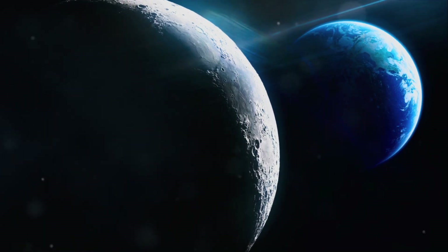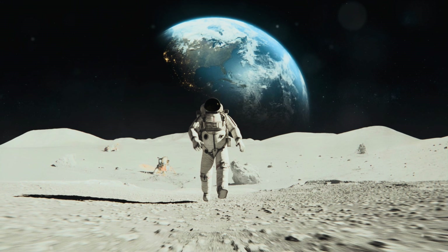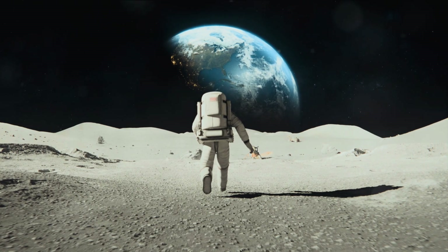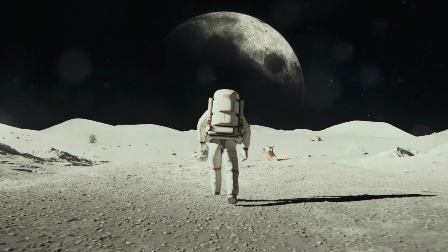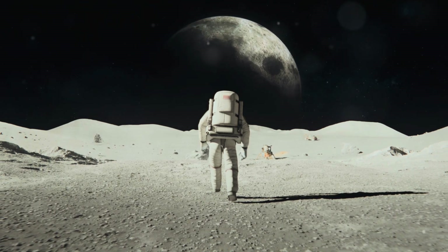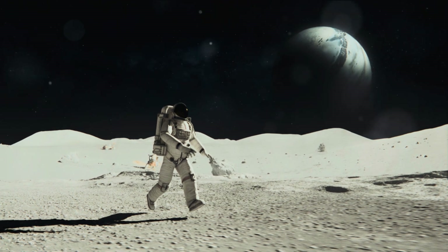But it's not just the extreme temperatures that make the Moon inhospitable. It lacks an atmosphere, an essential layer that shields us here on Earth from harmful radiation and helps moderate our climate. Without an atmosphere, the Moon is exposed to the full fury of the Sun's radiation, making it a highly radioactive environment.